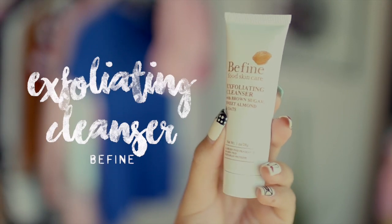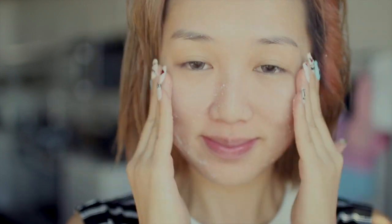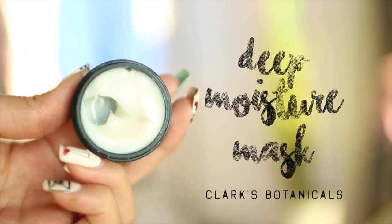I really like having glowy skin and in order to have that, it's important to exfoliate all the dead skin off. The one I'm using today is B. Fine's Exfoliating Cleanser. A little secret to having glowy skin is using a deep moisture mask as a moisturizer and not washing it off — just keeping it on your face for the rest of the day.